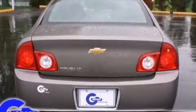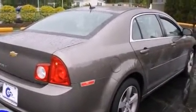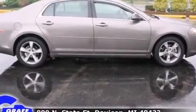one-touch window functionality, variably intermittent wipers, an outside temperature display, fully automatic headlights, remote keyless entry, and much more.